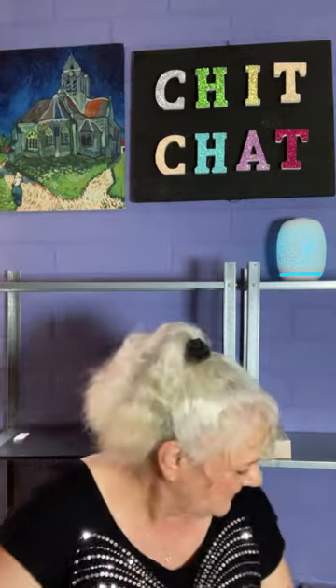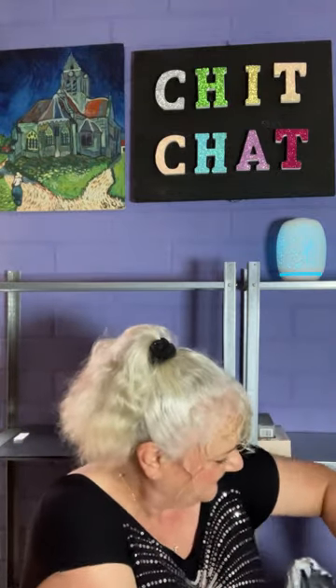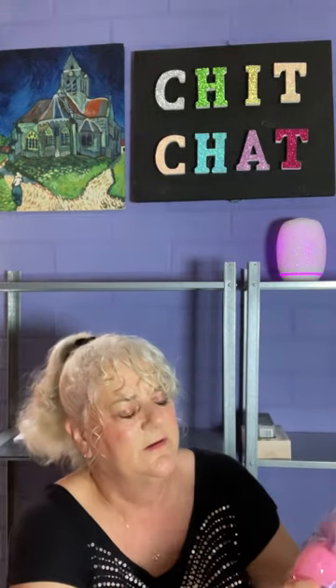I doubled up and bought another packet of these - again $4.94, now $3.59 - so a pack of 12 makeup sponges.